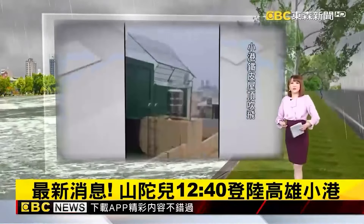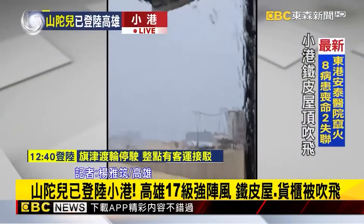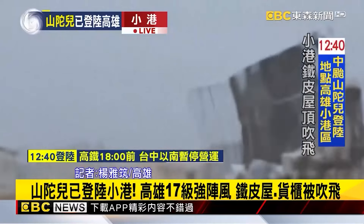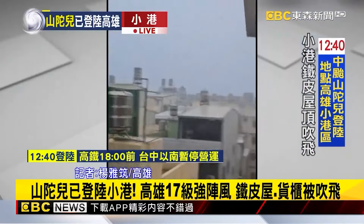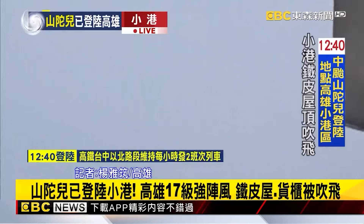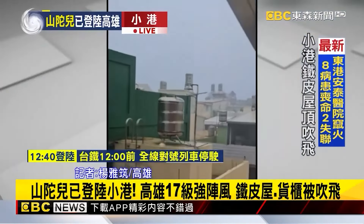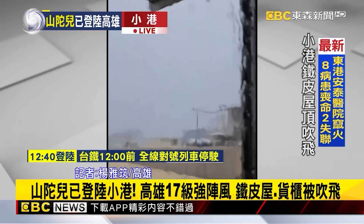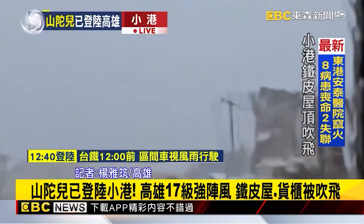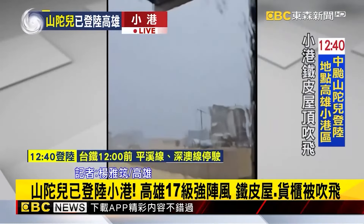Typhoon Shantu is sweeping through the south with powerful winds and rain. You can see on screen the strong winds blowing continuously, and in the next moment an entire metal roof was blown off, flying several meters before landing near a residential building. In another scene, a hotel's infinity pool is being violently shaken by the strong winds, looking just like an earthquake, with water overflowing. At Kaohsiung Port, level-17 winds have been recorded, causing shipping containers to be blown over.